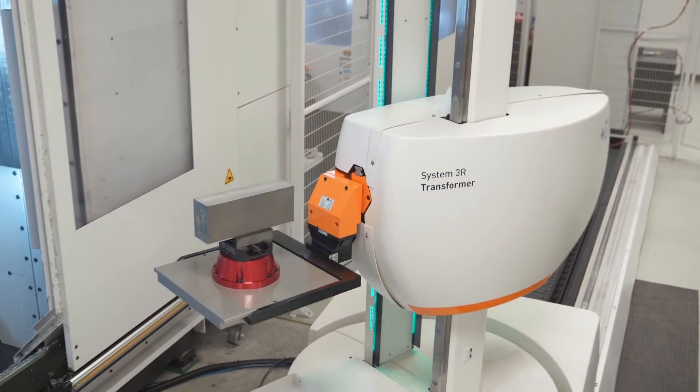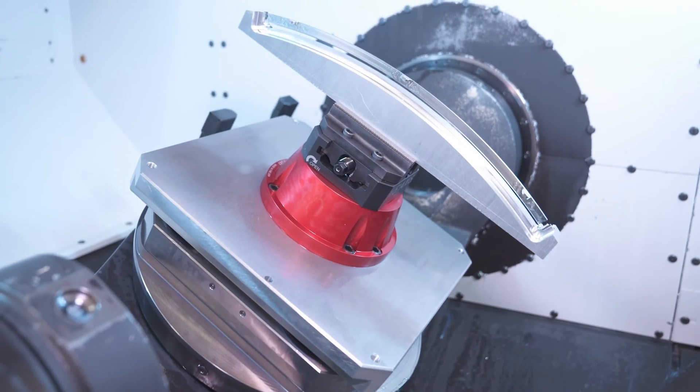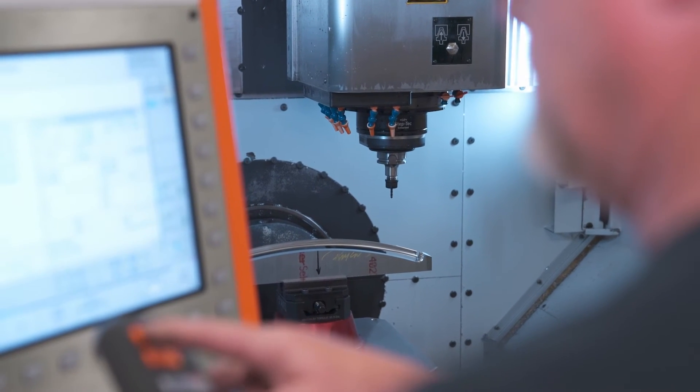We didn't used to do lights-out machining — we machined as many parts as we could during the day. Now with our GF automated cell, we're able to put in things like tool breakage detection, where we won't run a scrap part in the event that something happens.